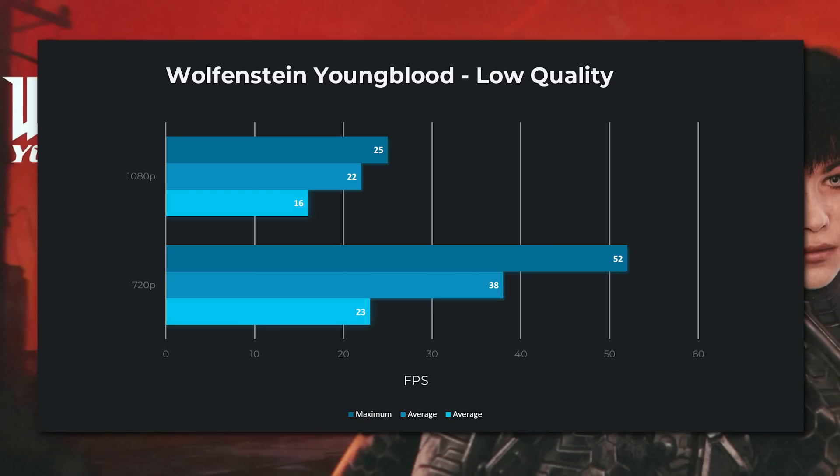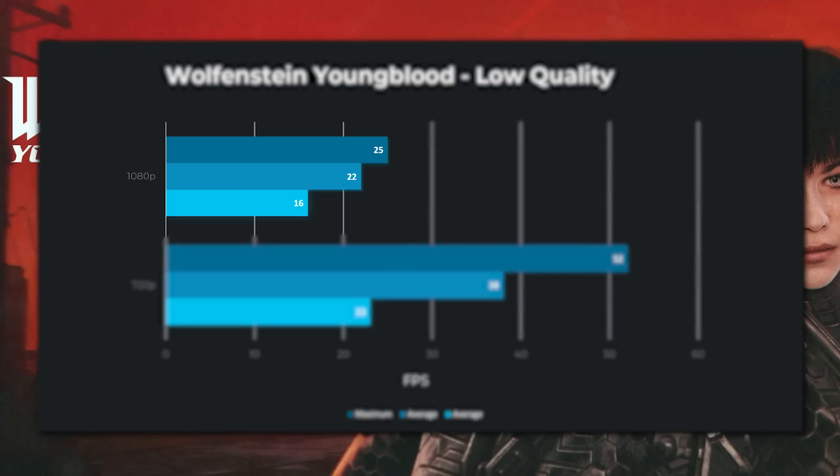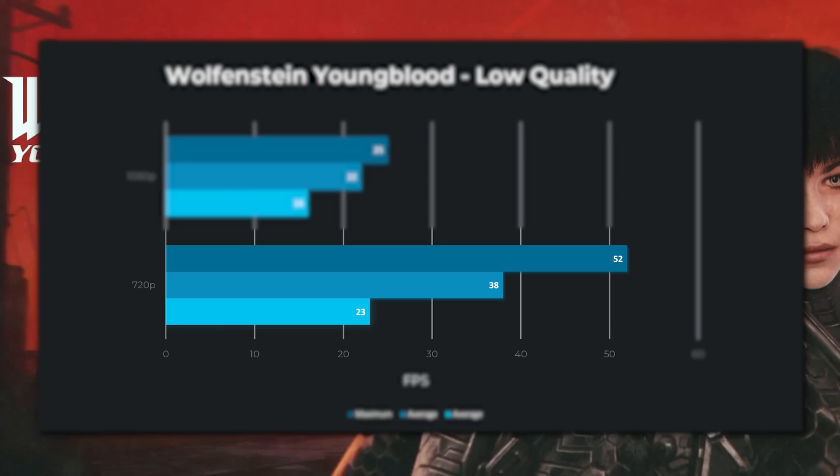That isn't too much of a surprise given this is RDNA 2 based. Next, we have Wolfenstein Youngblood. I was hopeful this could run at 1080p, but unfortunately, as you can see, it was simply unplayable. Even at 720p, while the average frame rate was well above 30 FPS, you can see it dipped well below at some points. So it really just depends on how sensitive you are to dropped frames — and of course, we're still talking 30 FPS, so it's already really low.